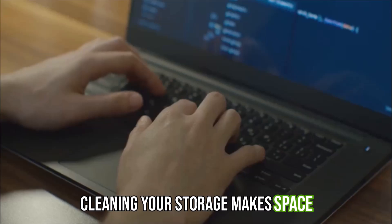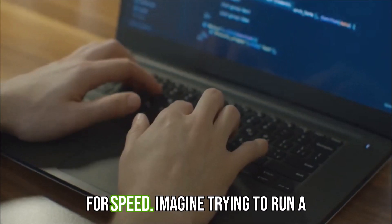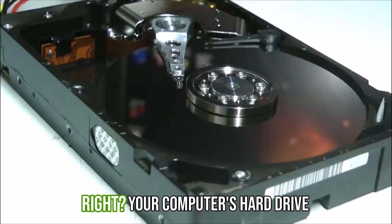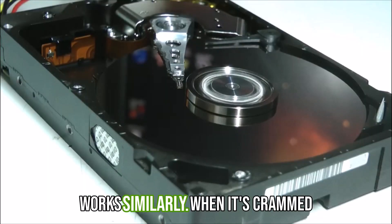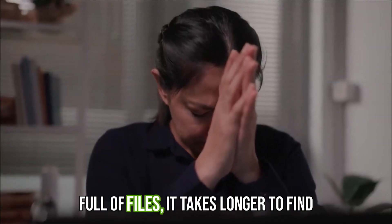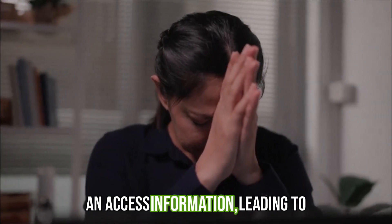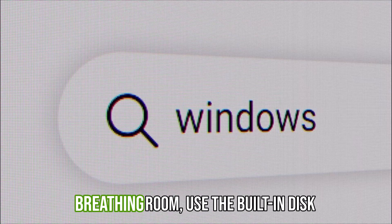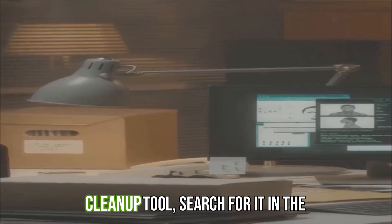Cleaning your storage — make space for speed. Imagine trying to run a marathon carrying a heavy backpack. It's not going to be pretty, right? Your computer's hard drive works similarly. When it's crammed full of files, it takes longer to find and access information, leading to sluggish performance. To free up space and give your computer some breathing room, use the built-in disk cleanup tool.